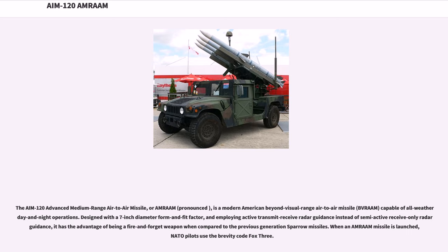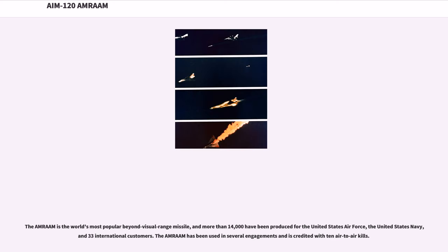When an AMRAAM missile is launched, NATO pilots use the brevity code FOX-3. The AMRAAM is the world's most popular Beyond Visual Range missile, and more than 14,000 have been produced for the United States Air Force, the United States Navy, and 33 international customers. The AMRAAM has been used in several engagements and is credited with 10 air-to-air kills.